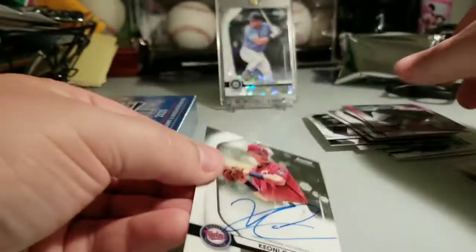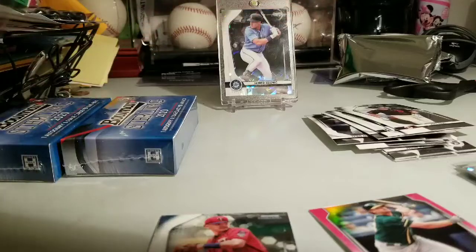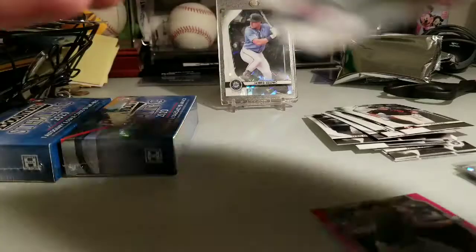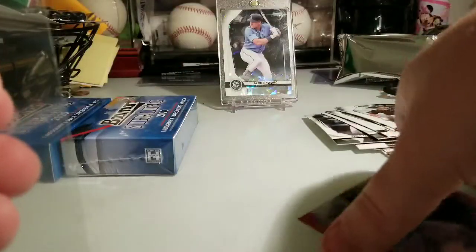And my auto for this box is Keone Cavaco from the Twins. Nice — sharp looking card. Wow, these are so, so nice looking.